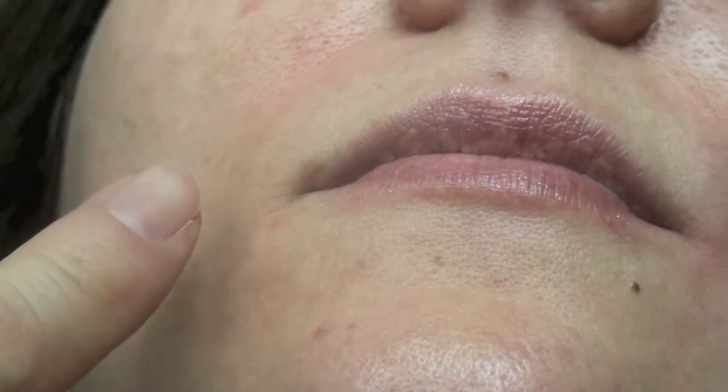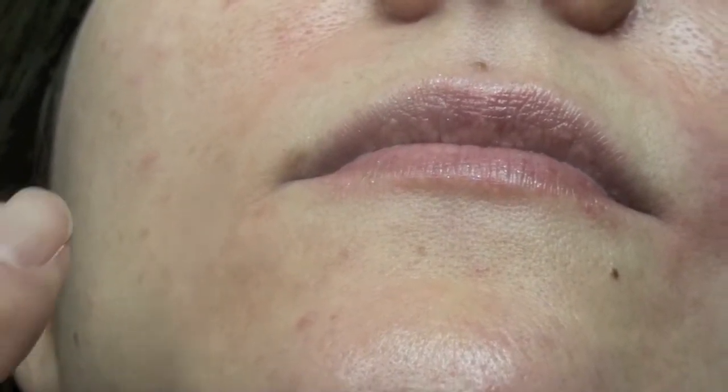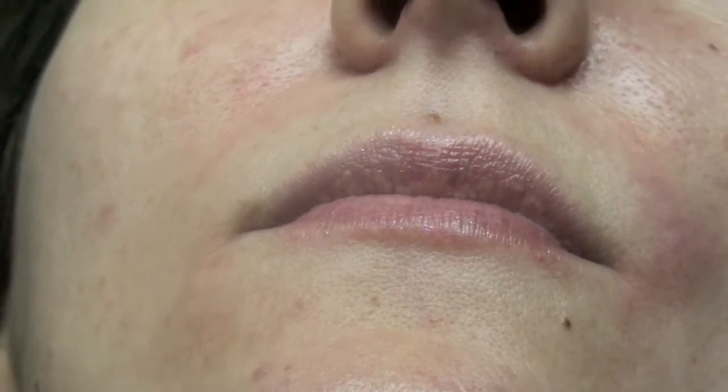So we're injecting our patient's nasolabial fold wrinkles with LAVIV. This patient would be a grade 2 to 3 out of 6 on the Lamper scale of nasolabial fold wrinkles. Open your mouth wide.